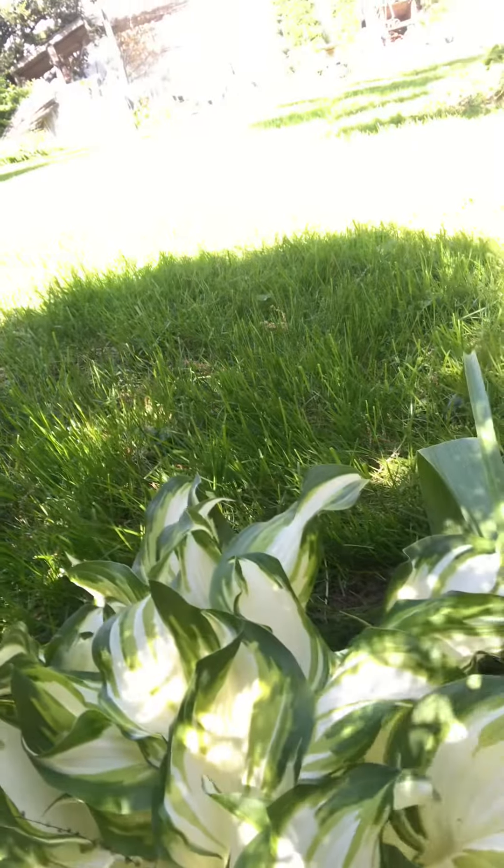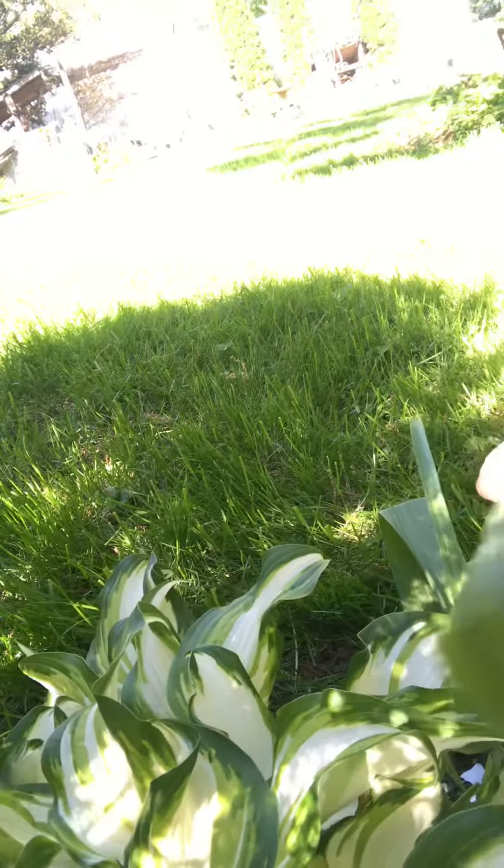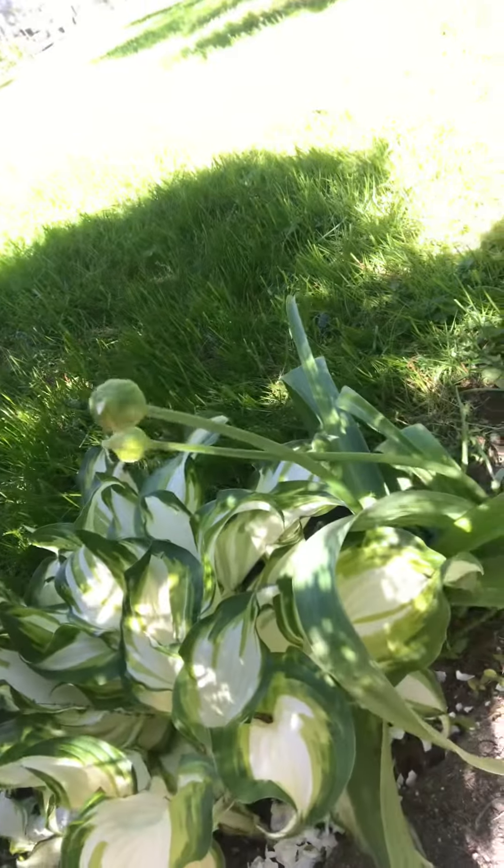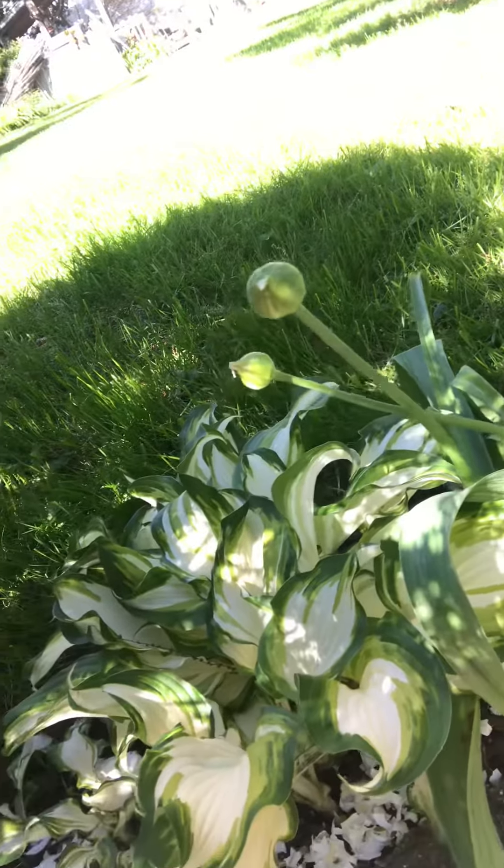Look at how beautiful this is — look at these healthy leaves! By the way, this is allium, one of my favorites. They come in purple and white and they are going to be blooming very soon, along with my irises. Anyway, to all a good day!